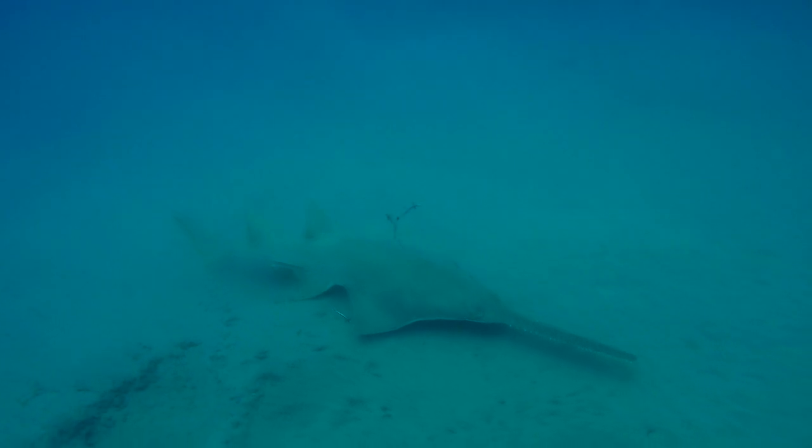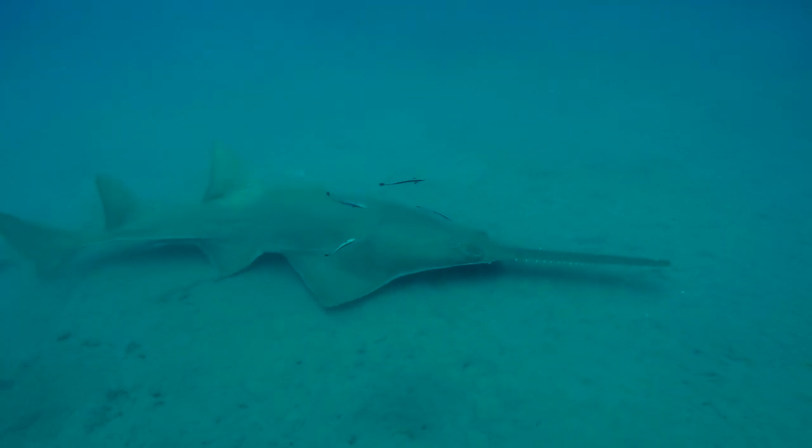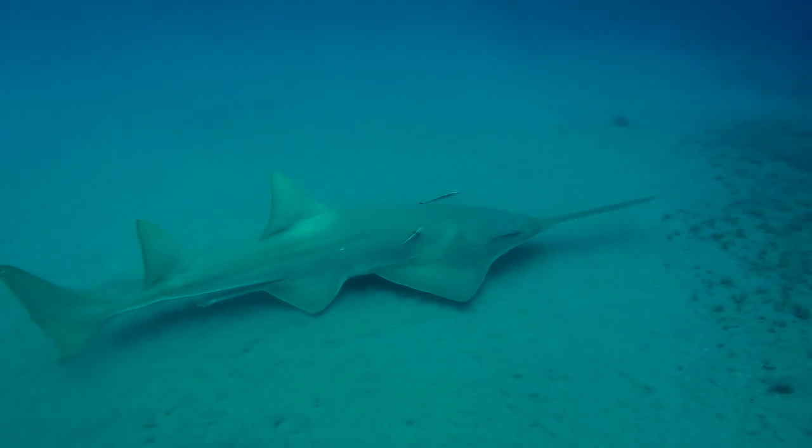Based on the species' current status and its life history characteristics, the small-tooth sawfish population is not likely to fully recover for at least 40 to 50 years. We are seeing signs of progress, however, and due to these modest improvements, we're cautiously optimistic that the small-tooth sawfish is indeed on the road to recovery.